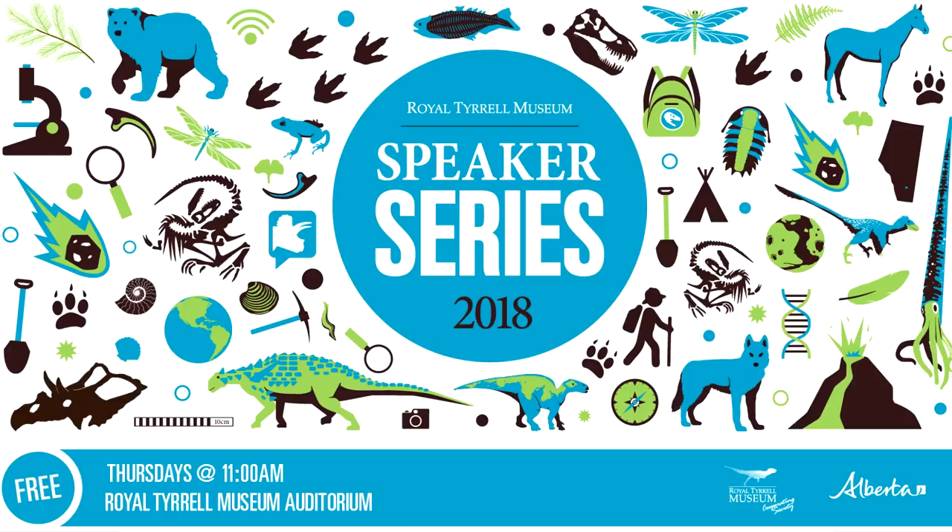Good morning, everybody. Can everybody hear me all right? My name is Dan Spivak. I'm the head of the Resource Management Program here at the Royal Tyrrell Museum, and I'd like to welcome you all to the March 22nd edition of the 2018 Royal Tyrrell Museum Speaker Series. Today, the Royal Tyrrell Museum and its cooperating society are proud to present Eric Scott.